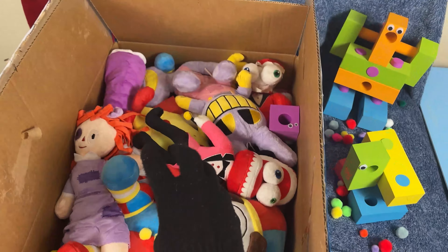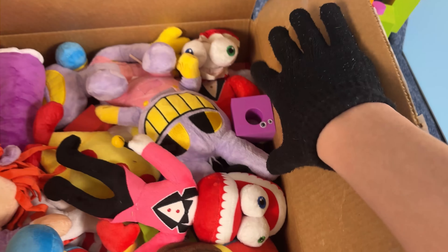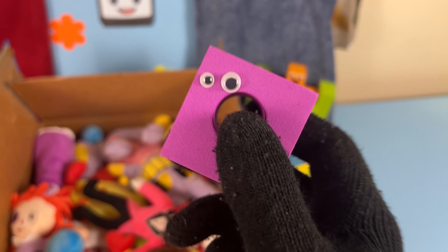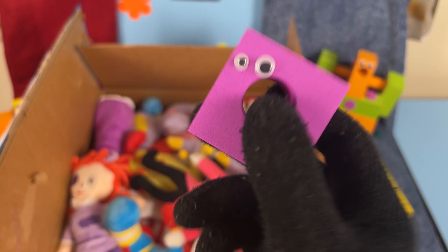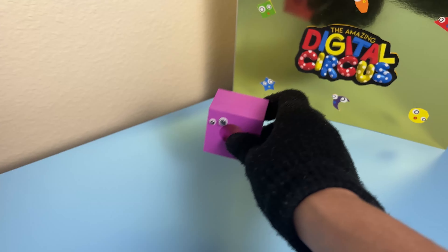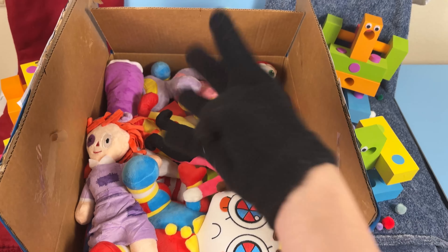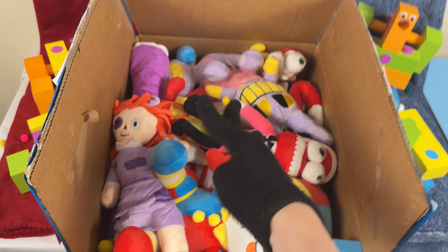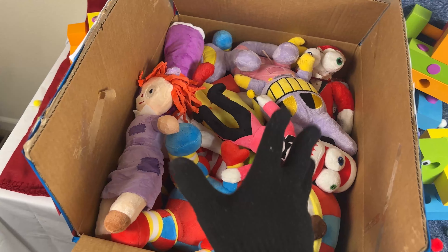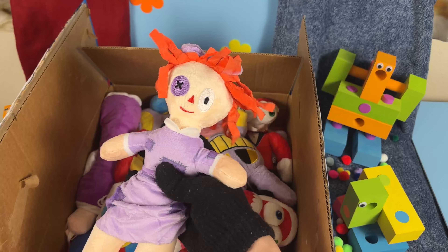Wait a second, look at all of these Amazing Digital Circus toys! And remember, we have to find the 5 gloinks in here in order to unlock the Golden Gloink Mystery Box! And wait a second, I think we just found our first gloink! This one is so cute — look at its eyes, it's got one big one and one small one! It's literally perfect. Let me add you to our collection right next to the Golden Gloink Mystery Box! Now that we have our first gloink, we only need 4 more to unlock it.